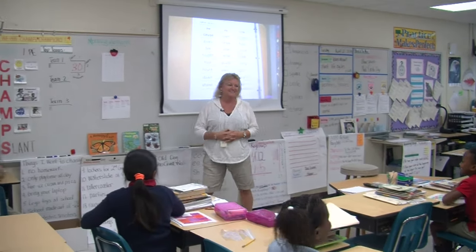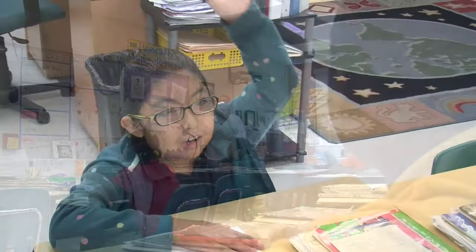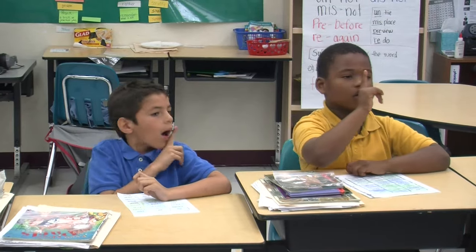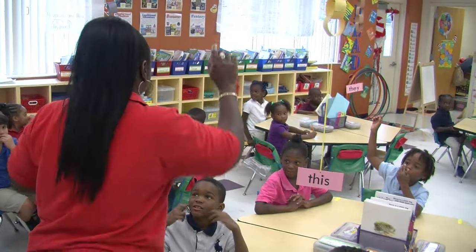In this classroom, every day starts with a review of some basic rules: no talking out of turn, raise your hand, work well with others, and maintain eye contact. The children say they are lucky to go to school here.